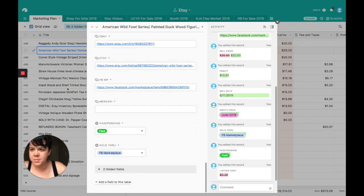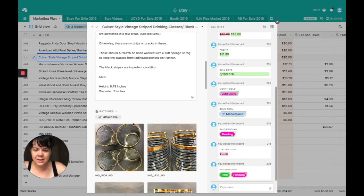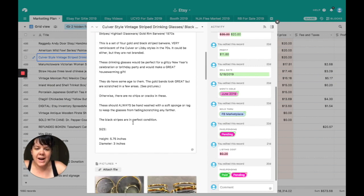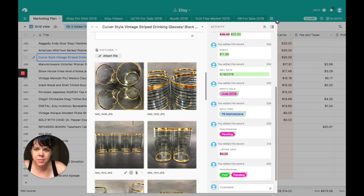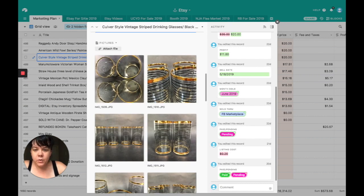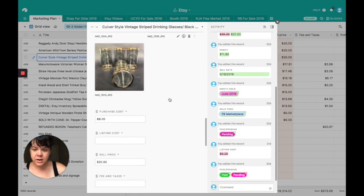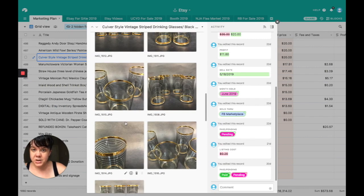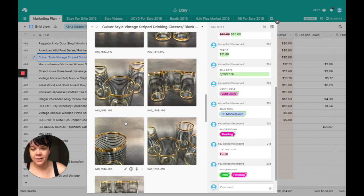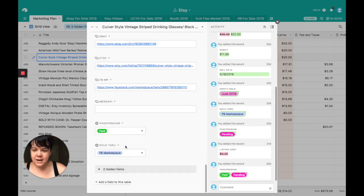These were really beautiful and I was sad to see them go, but I had a lot of Dorothy Thorpe already. These were actually completely unbranded — I couldn't find symbols for Libby or Dorothy Thorpe or Culver — so I listed them as Culver style. The woman who bought them had just gotten a new home and wanted beautiful glasses for the bar — not necessarily brand names. I made sure she knew they had some wear. It was a beautiful set of four glasses that cost me $8. Sold for $20. Profit was $11.80. Sold on Facebook Marketplace.